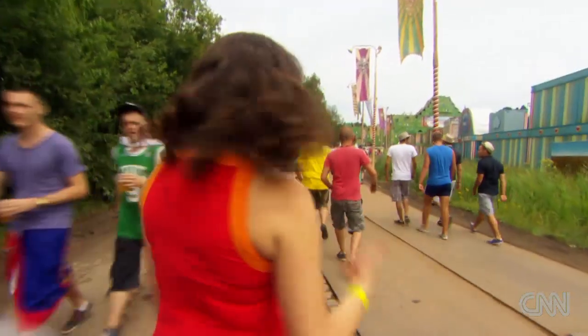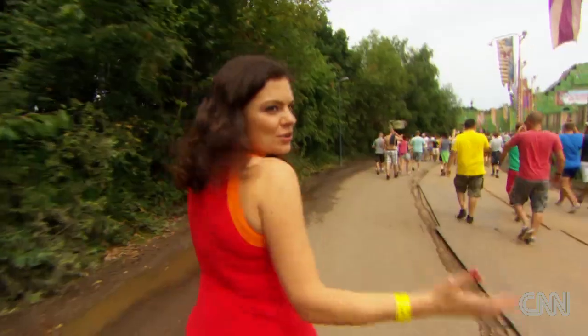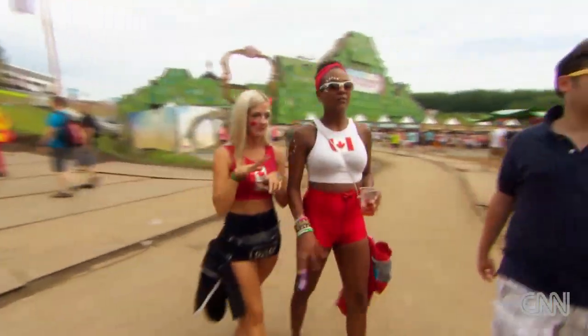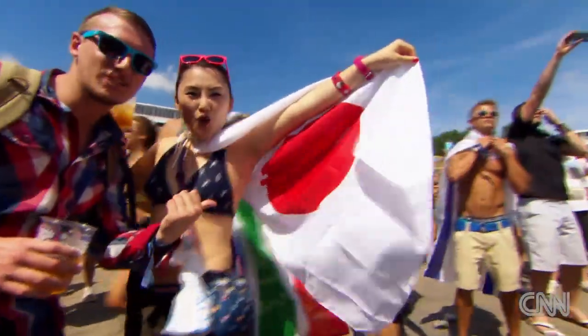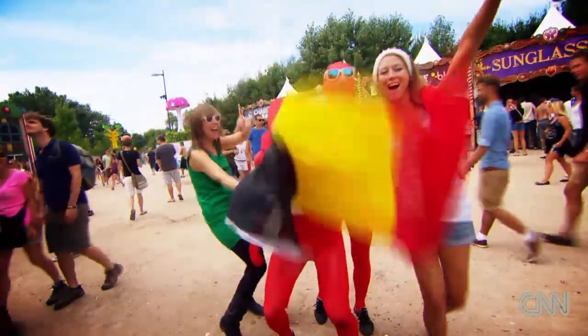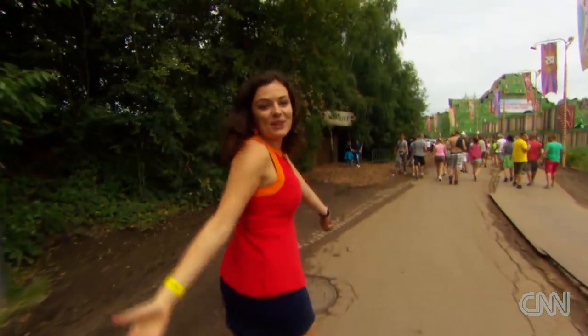This place really is amazing. We've seen flags from so many countries — people have traveled from all over the world. We've spoken to people from Brazil, Argentina, China, Japan, and Germany. Where are you guys from? I'm from Holland. A few locals there!